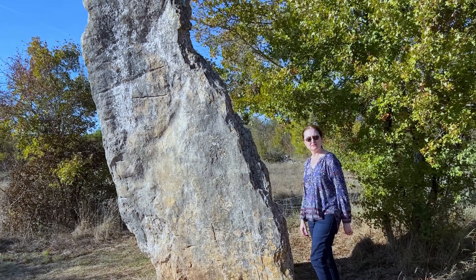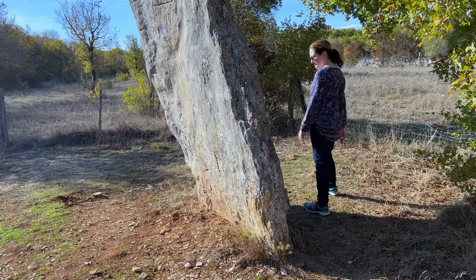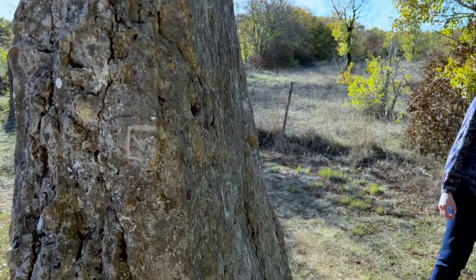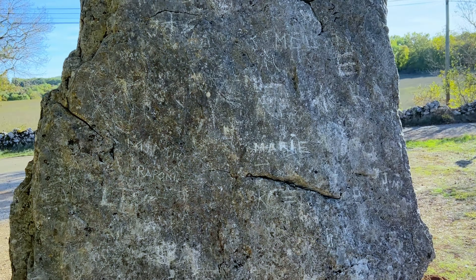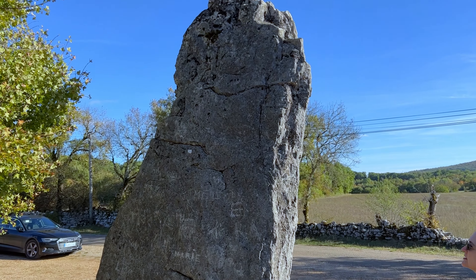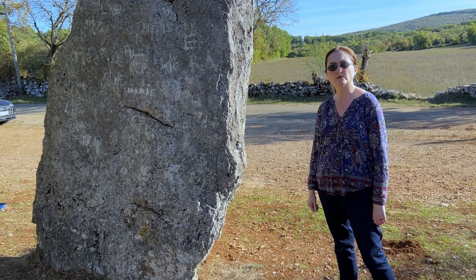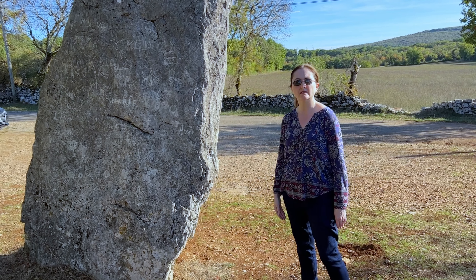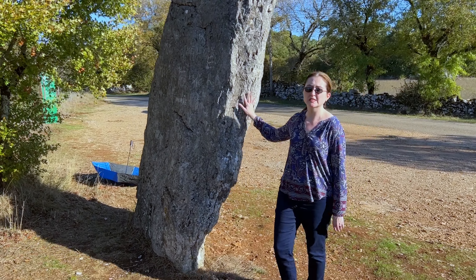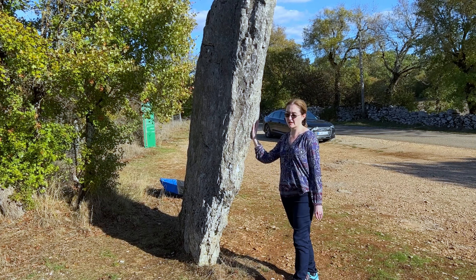How tall would you say this is, Jim? About 20 feet. And it's not very wide - well, it's not very thick; it's broad. It has graffiti on it. Yeah, people are jerks. I wonder how deep this goes into the ground - in order to support this type of weight, what do you think? Maybe a couple of feet. This one is really special though, to have one this size that hasn't fallen over and broken, because that's very common with large menhirs. So this is a really nice example.